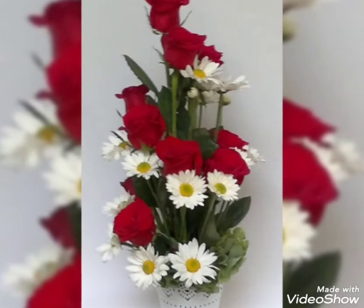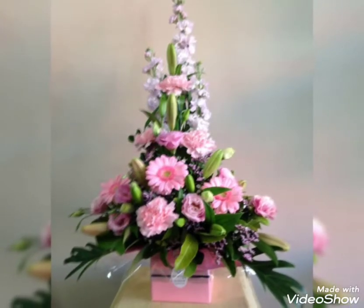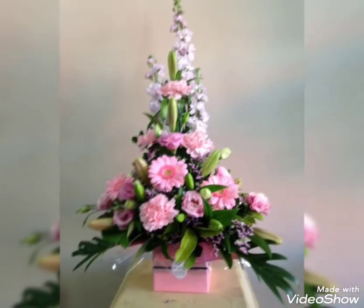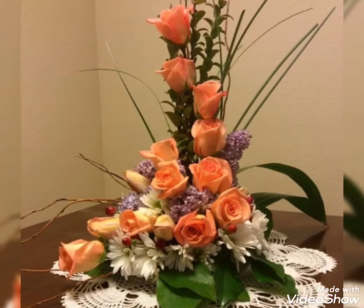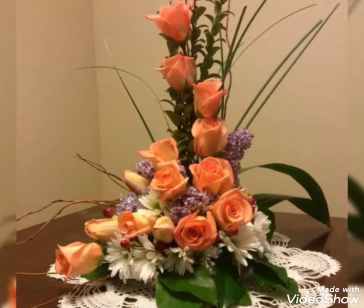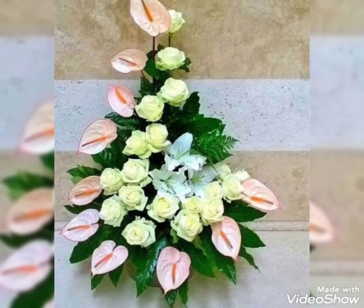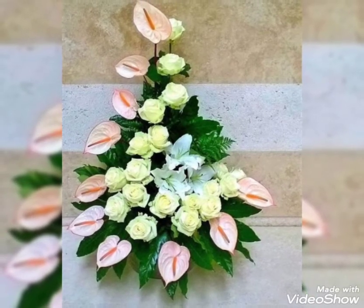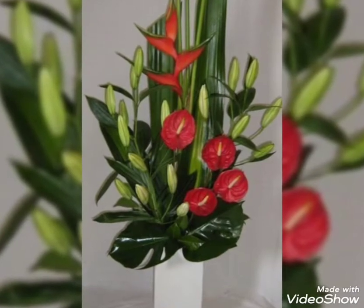Basically, these are wedding church decorations — church ikebanas. There are so many precious and very fabulous church ikebanas along with some planters in today's video. If you have a wedding and want some beautiful floral and charming ideas to decorate your church or venue, you can just use these ikebanas and ideas, and they look super amazing.